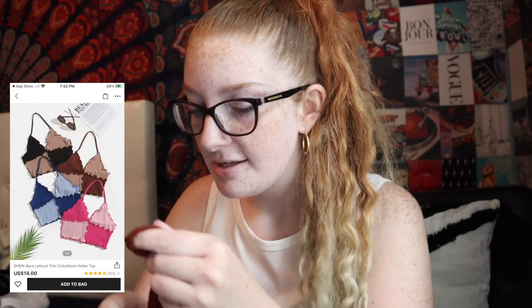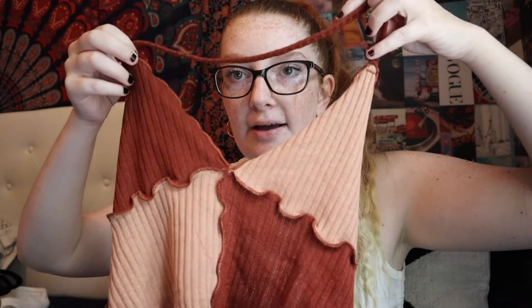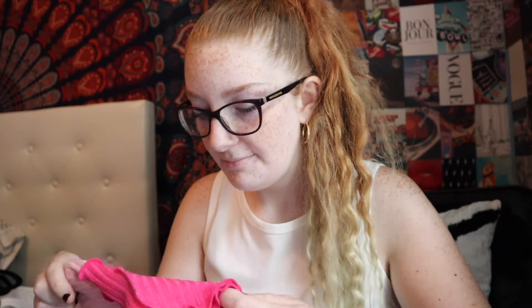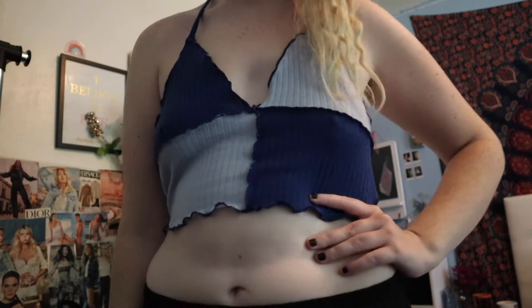Then I got a four-pack of shirts that came together — they're knit. It's kind of hard to show but it looks like this. I got the brown and nude color, pink and a lighter pink, blue and a lighter blue, and then also black and nude.